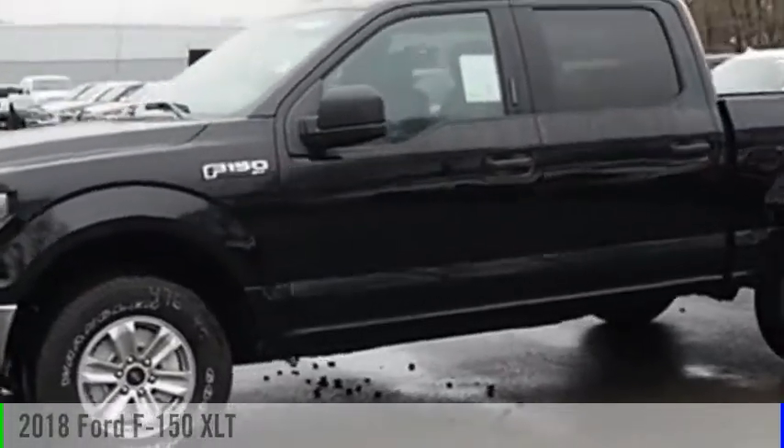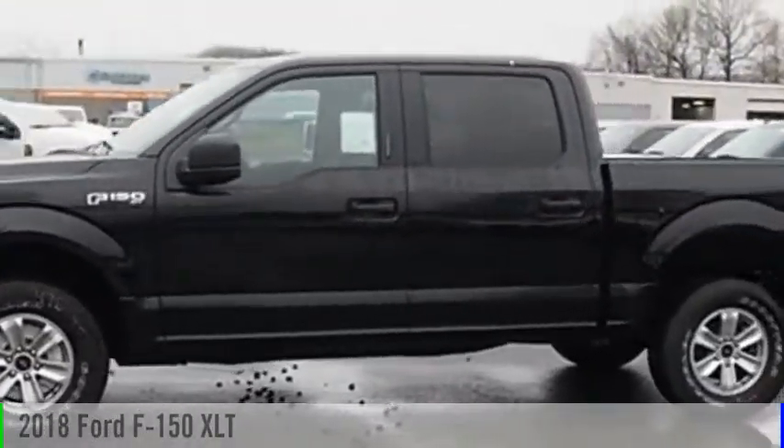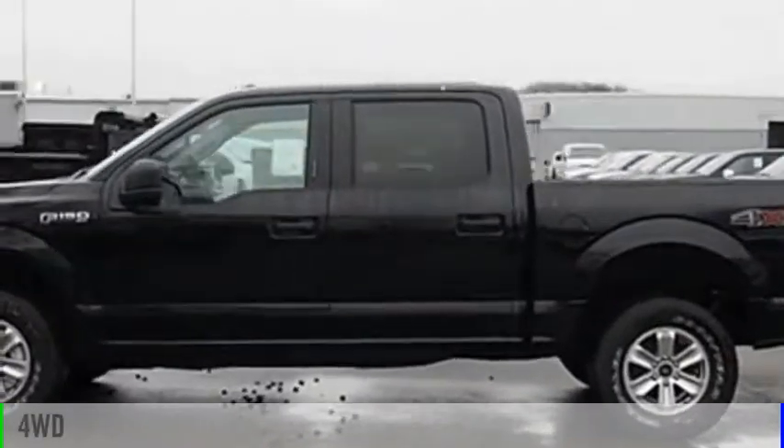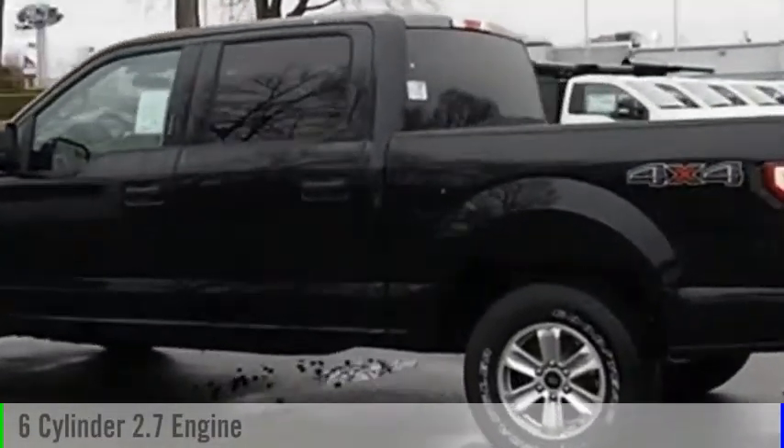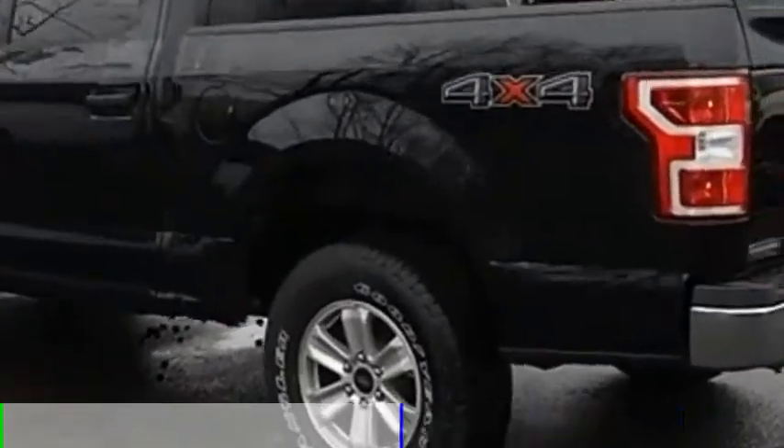Hi and take a look at the 2018 F-150. This vehicle is powered by a four-wheel drive, six-cylinder, 2.7-liter engine, and comes with an automatic transmission.